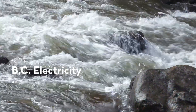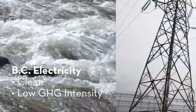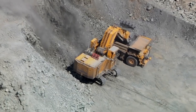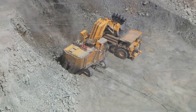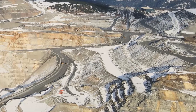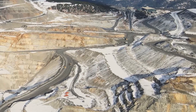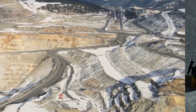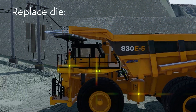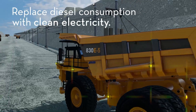BC Electricity is very clean with low GHG intensity, while diesel consumption is the largest source of GHG emissions at Copper Mountain. Haul trucks are the largest consumer of diesel, with maximum consumption occurring while hauling loaded out of a pit. The objective of Trolley Assist is to replace this high diesel consumption with clean electricity.